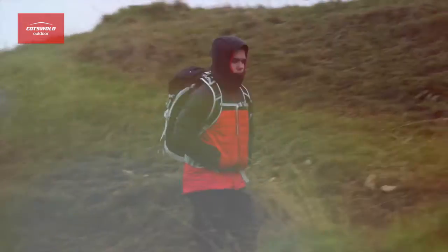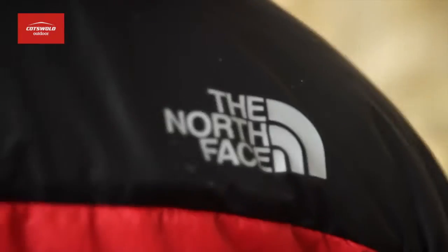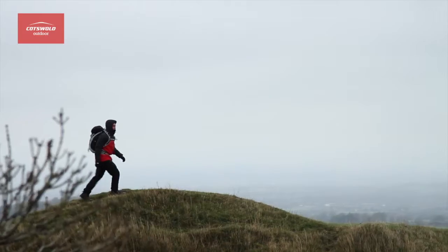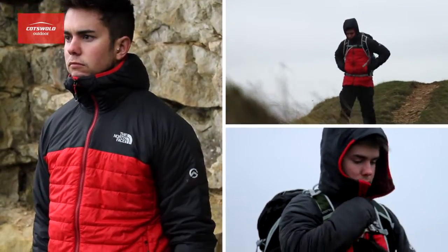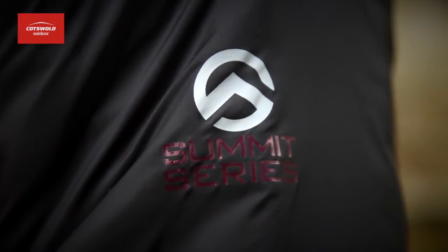Hi, I'm Joel from Cotswold Outdoor and this is the North Face Victory Hooded Jacket. This is a mid-weight synthetic insulated jacket ideal for cold conditions. The jacket has 100 grams of Primaloft Silver Eco-Insulation which offers you warmth without the bulk, water resistance and breathability, which ultimately helps you stay drier and warmer.